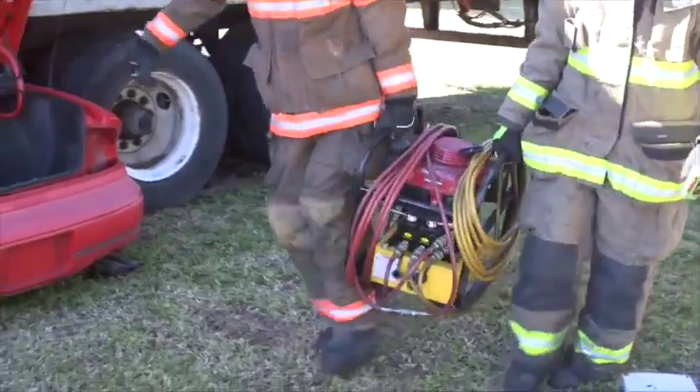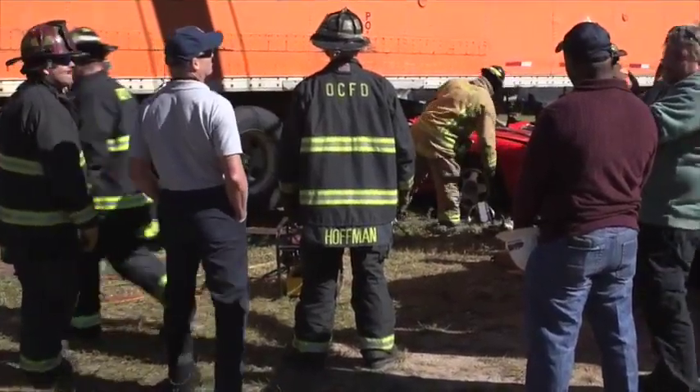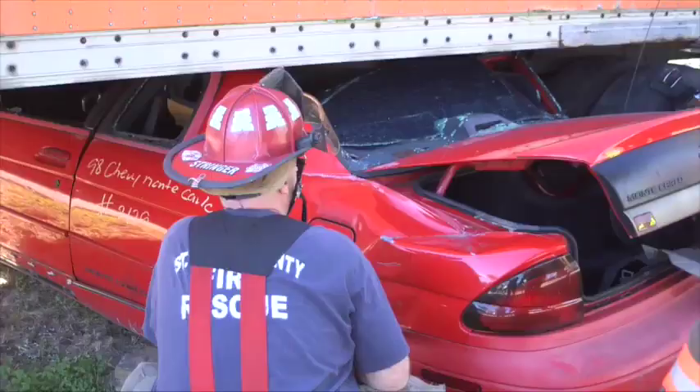On this edition of Savatec TV, we take you inside a valuable training experience hosted on the grounds of Savatec's training facility, located in sunny Daytona Beach, Florida.